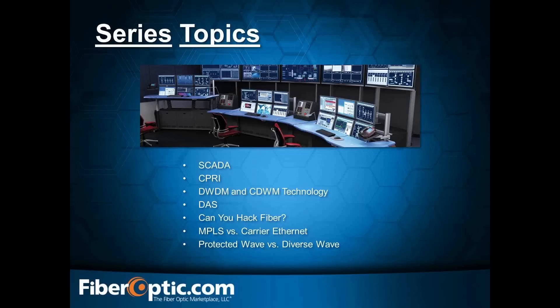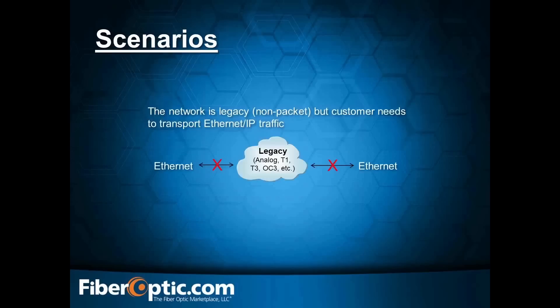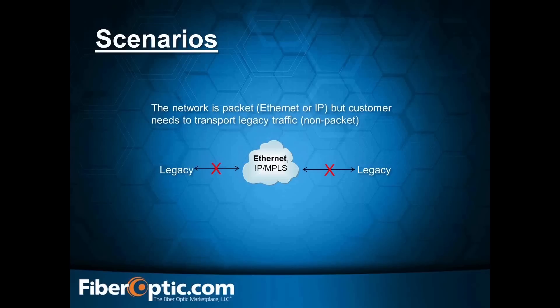We're going to get into some real-world scenarios, too. I really want to make this as educational as possible. For example: the network is non-packet, but the customer needs to transport Ethernet or IP traffic — what do you do? Or conversely, the network is packet Ethernet or IP, but the customer needs to transport legacy traffic. I'll get into those in future webinars, but I want to include real-world scenarios as much as possible.